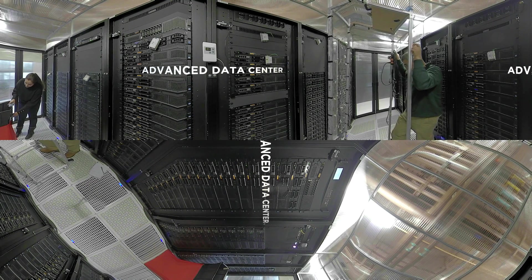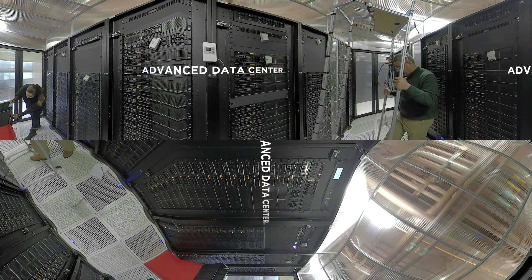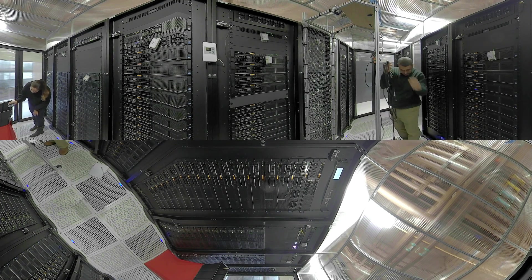Our center of excellence is the site of a specialized lab run by the Center for Energy Smart Electronic Systems. Researchers there work in partnership with government, industry, and academia to develop ways to make data centers more energy efficient.